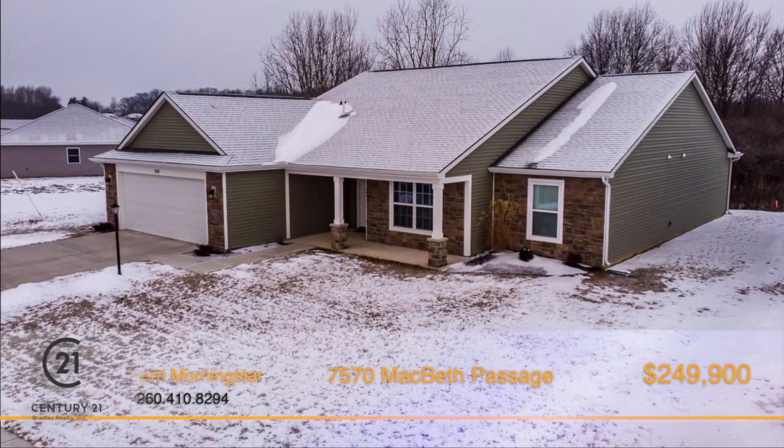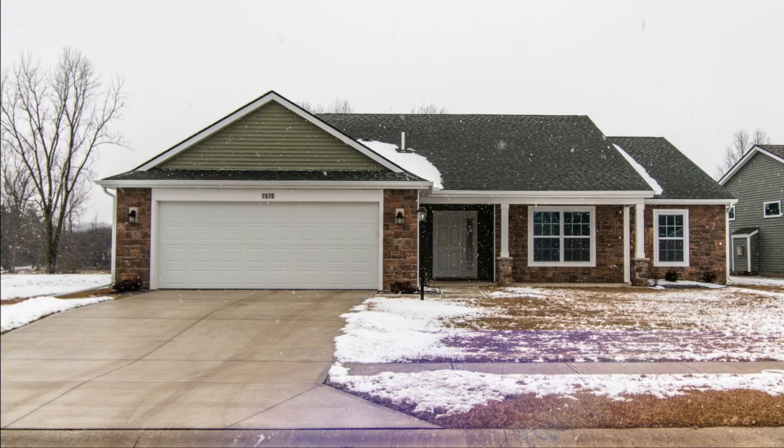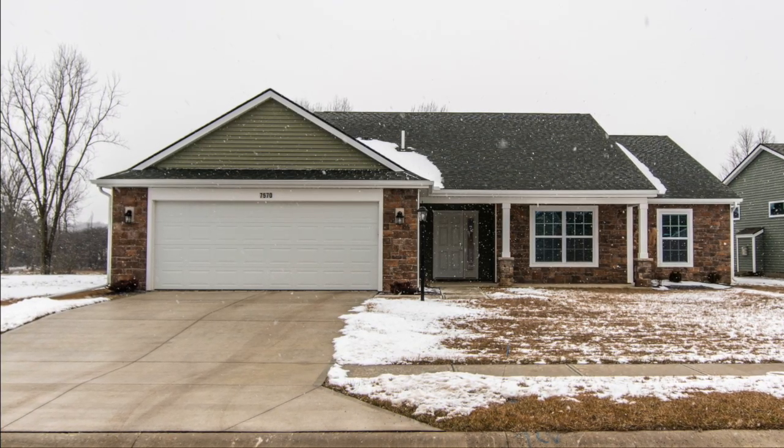The stone on the front of the home offers great curb appeal, and the private backyard is a bonus. Call Carrie Morningstar today for a personal tour of this great home.